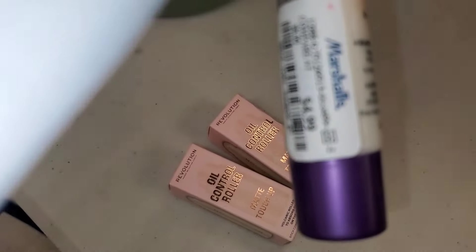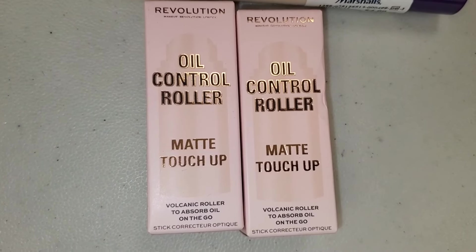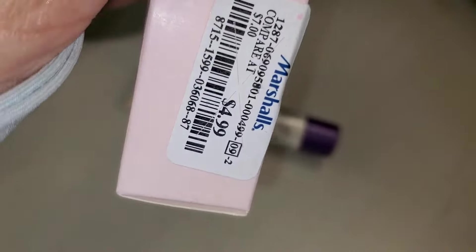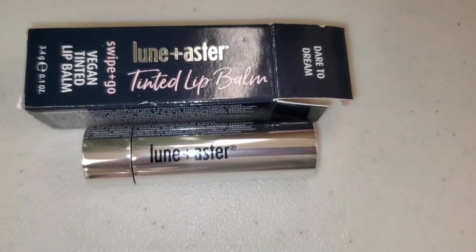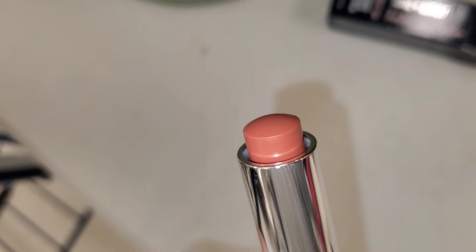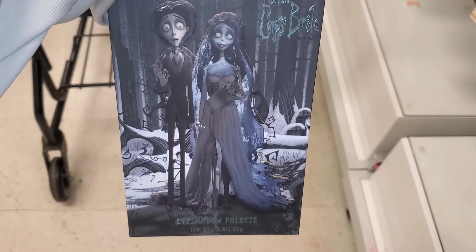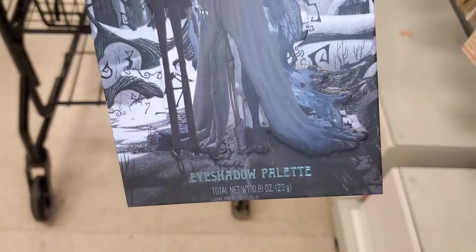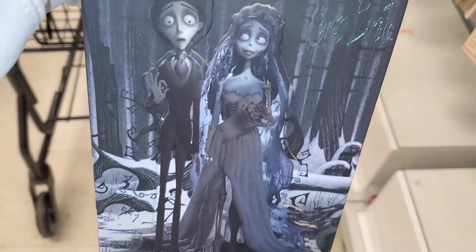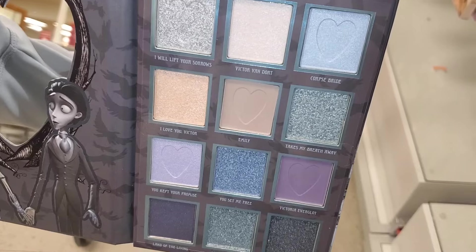They also had L'Oreal Skin Beautifier Baby Cream in Light for $4.99 — quite popular. Also an Oil Control Roller from Revolution new there for $5. I also found this Laneige Luster Tinted Lip Balm in Dare to Dream — full size, so beautiful — for only $5. They also had this Coarse Bright Palette from Taste Beauty — really nice, cutest packaging — for $7.